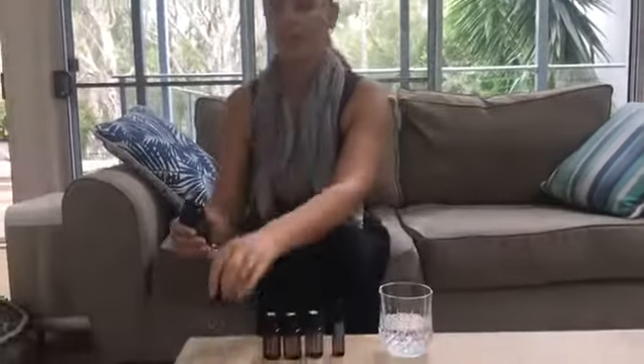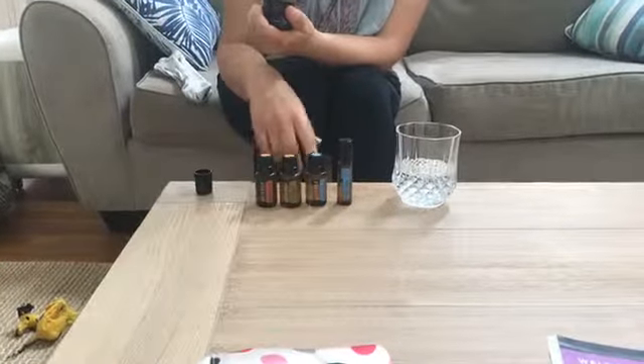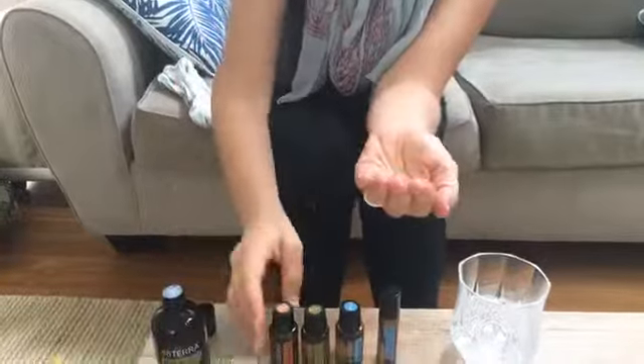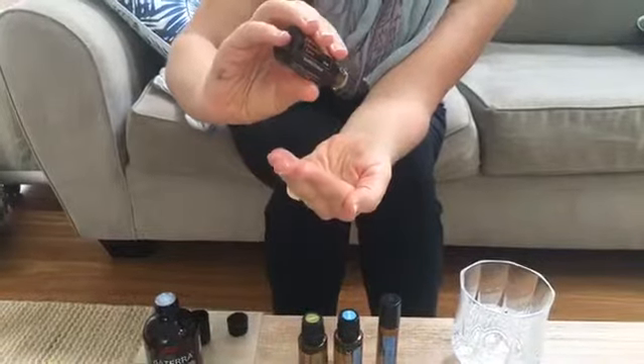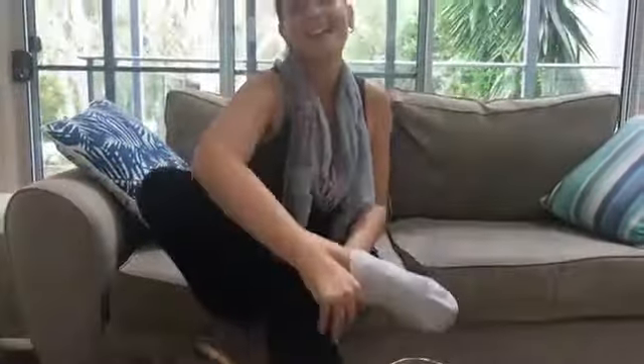Let me show you a quick example of how to put oils onto your feet. Take a little fractionated coconut oil — you can use a blend of all these oils or do them one at a time. Put just a few drops of coconut oil into your hand, then add one, two, three drops of On Guard, swish it together, and apply it to the sole of your foot. Then put your sock on to keep it in place and off the flooring or furniture.